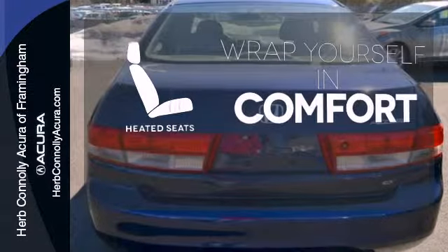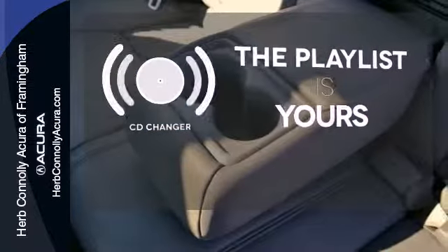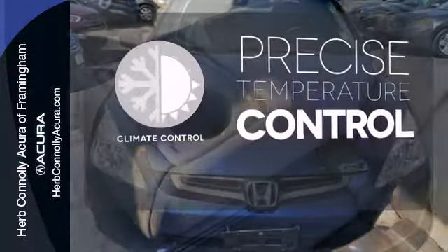Ward off the chills with heated seats. Stop fumbling for the right album — you have a CD changer. Select the perfect temperature with climate control.